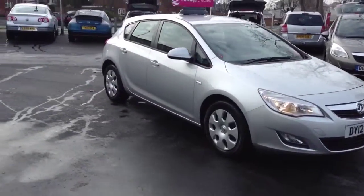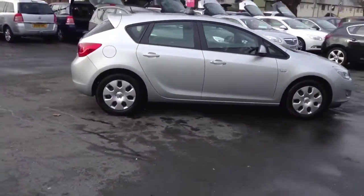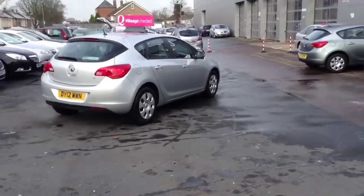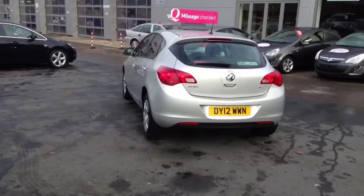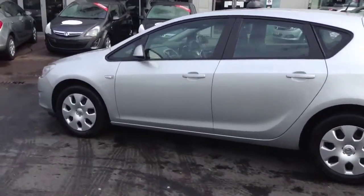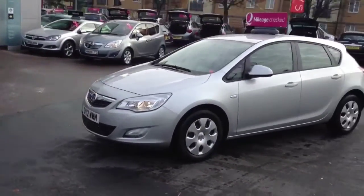Welcome to Bayless. I am presenting a Vauxhall Astra 1.6 Exclusive, finished in Sovereign Silver. This car was registered in March 2012 and is therefore still within its manufacturer's warranty. This car is a 5-star NCAP safety rated vehicle and will be ideal for the smaller family.